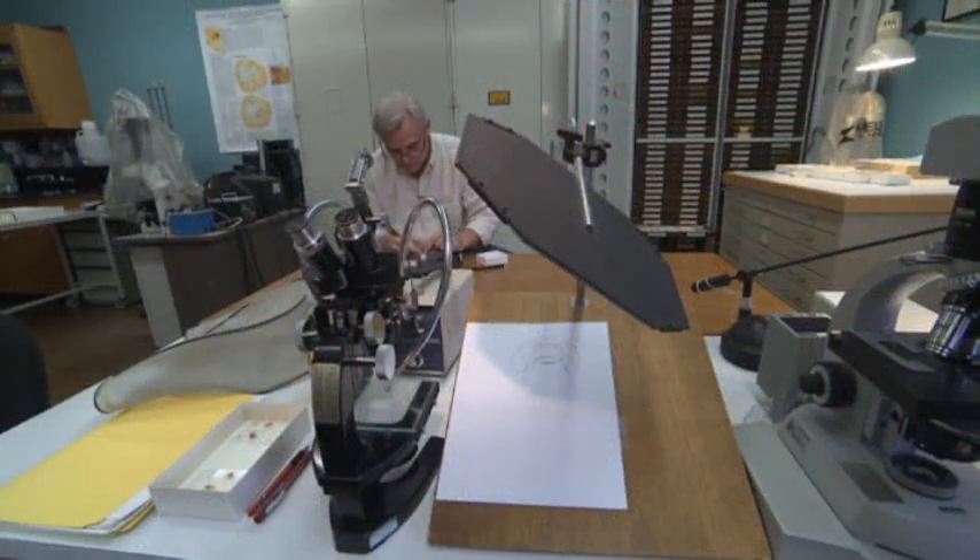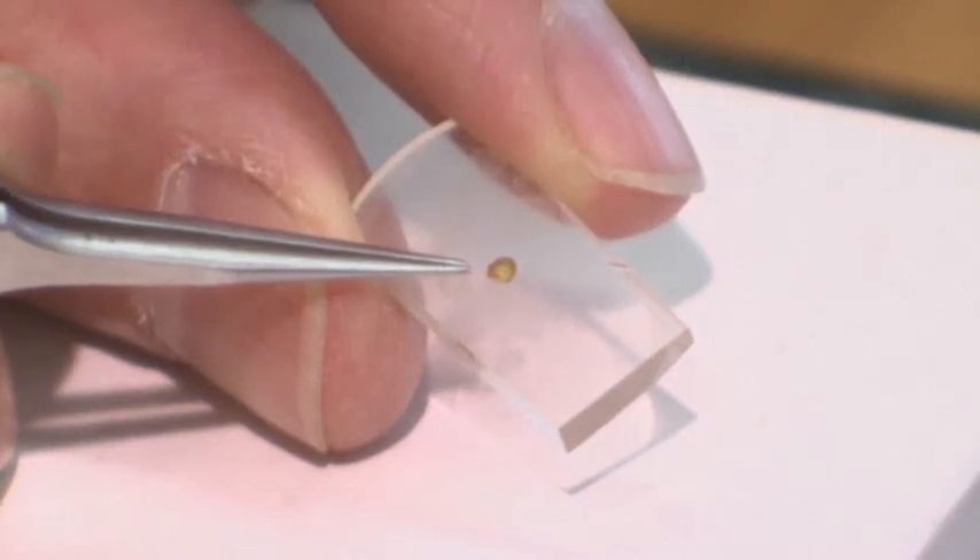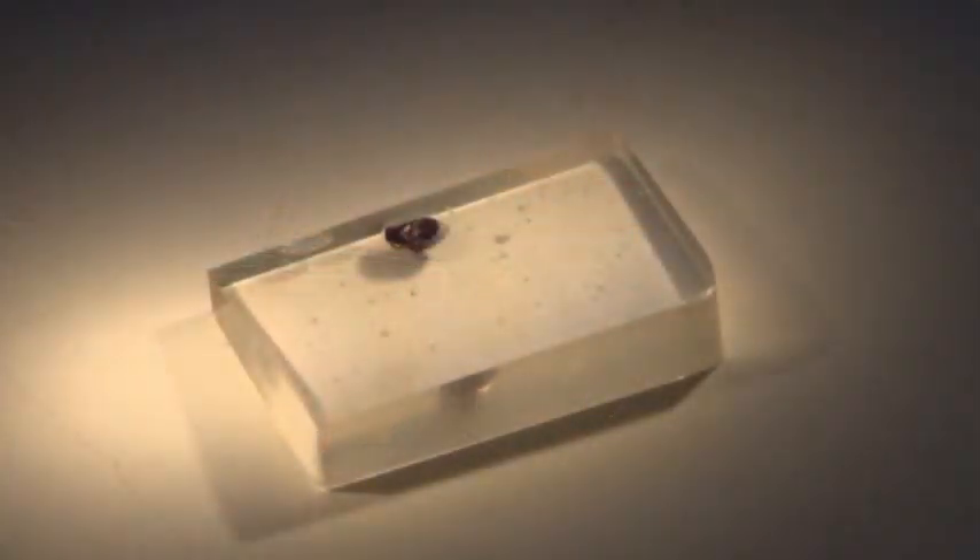We get so much information out of these things. Besides the external anatomy, we can actually do high resolution CT scanning and look at the internal anatomy. We see muscles and tissues and all sorts of things preserved.